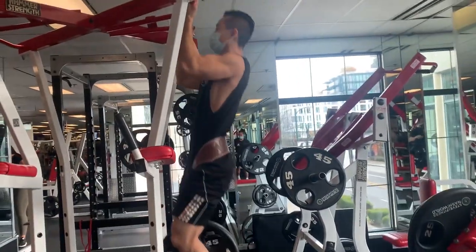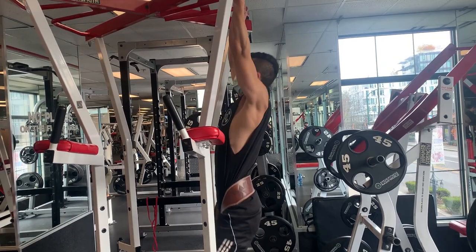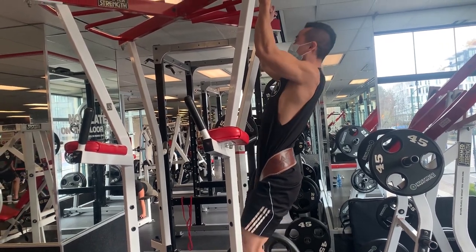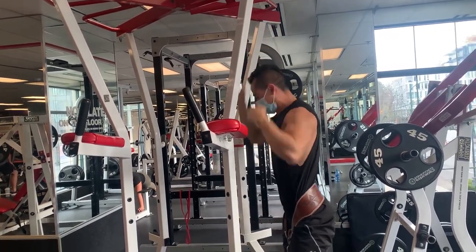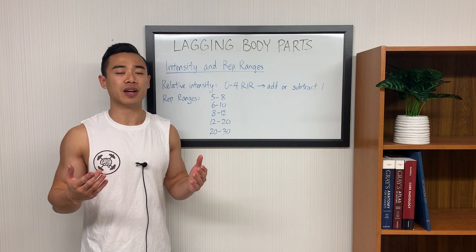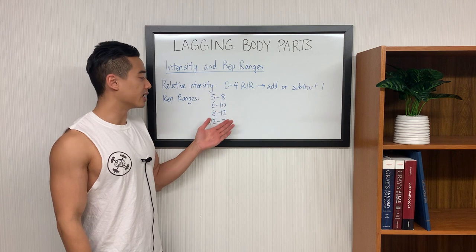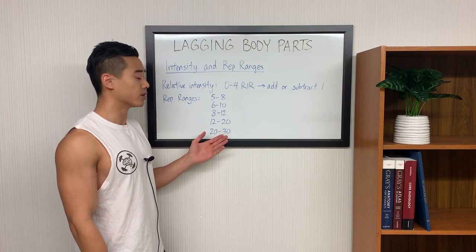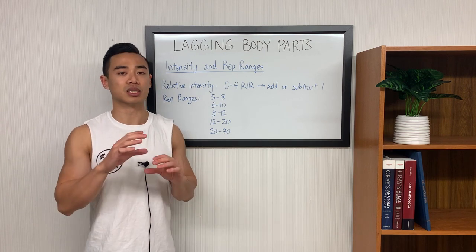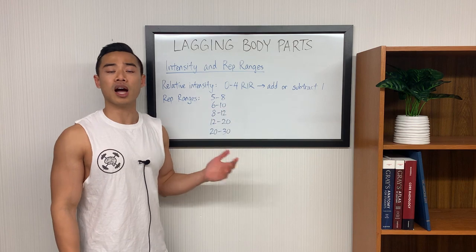Relative intensity is inversely related to volume, so if you're adding in sets, you probably won't be able to go as close to failure all the time. You might want to play around with these two variables in conjunction with each other to find what works best for you. In terms of rep ranges, really anything in the 5-to-30 rep range is going to work for muscle growth, though this varies depending on the exercise and muscle group. In a lot of my programming, you'll see rep ranges like 5-8, 6-10, 8-12, 12-20, and 20-30. These are all good rep ranges, but they work best for specific exercises and at specific parts of your workout. If you find yourself stalling, try switching up your rep ranges to either a lower or higher rep range.